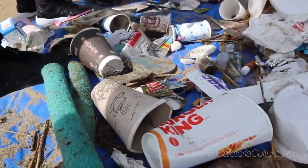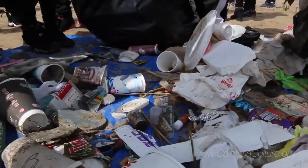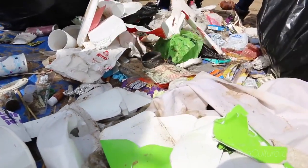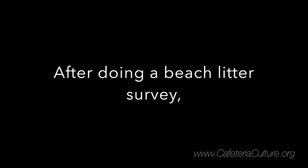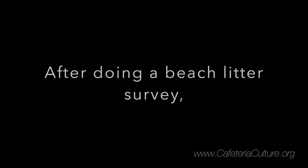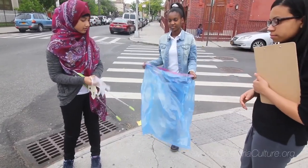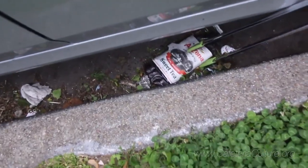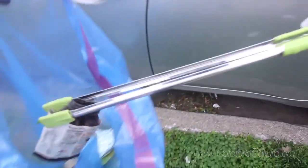What we find at the beach is kind of the end product of once all that stuff washes down a storm drain, comes out in the water, then washes up on the beach. We conducted a street litter survey around our school that was similar to the beach litter survey. So you can definitely see that what you find on the street is sort of like step one of the problem.